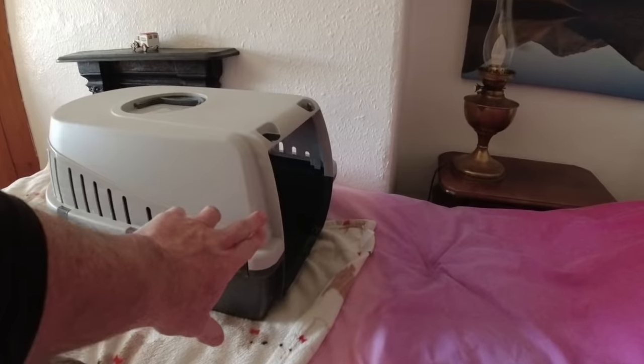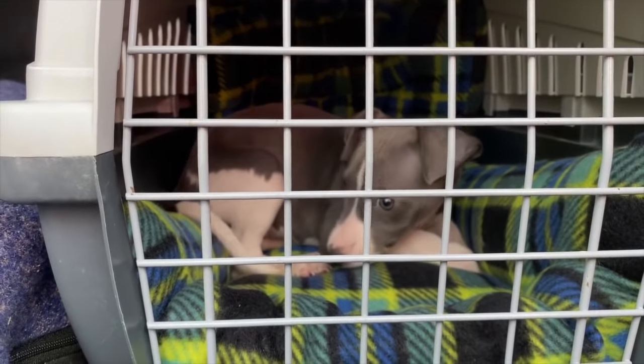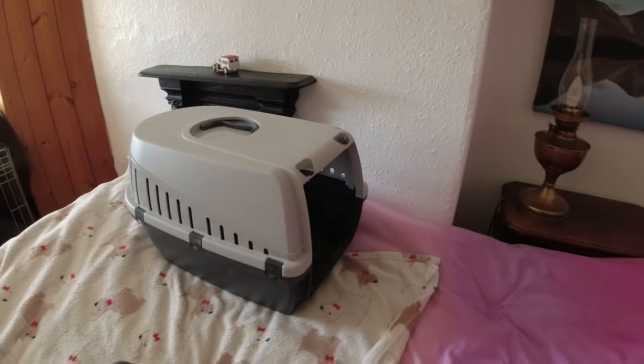This little crate here was the crate that we brought Rosie home in. Are you ready for your drive home Rosie? It's okay, I'll get you home. It's got a gate for the front of it but I can't find what we've done with that.